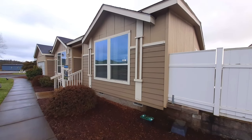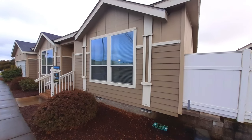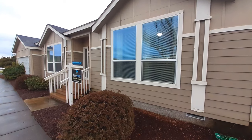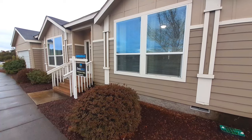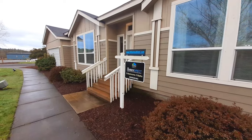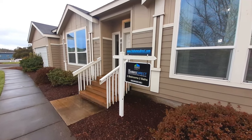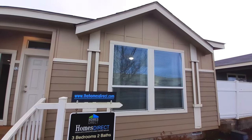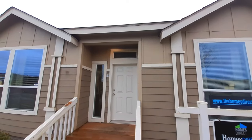Well hello there, this is Nate. Hope you all are having a wonderful day today. So today I have a treat for you. This is the St. Andrews here at Homes Direct in Albany, Oregon. This is a three-bedroom, two-bath home. This home is made by Palm Harbor.